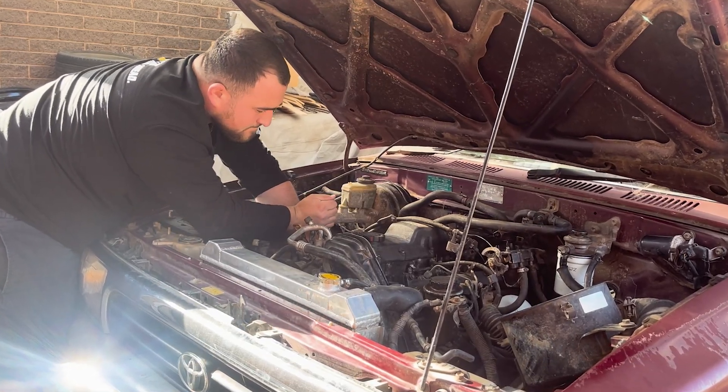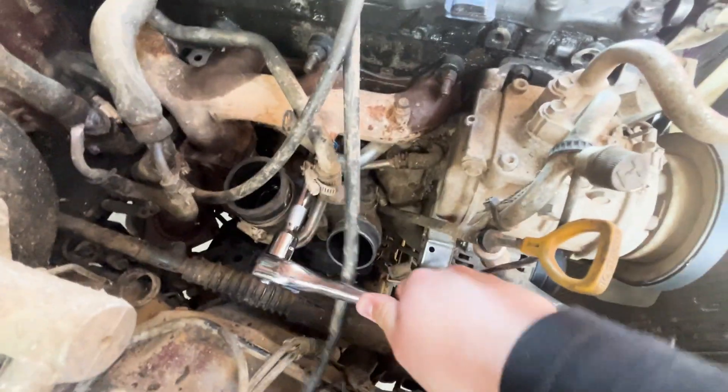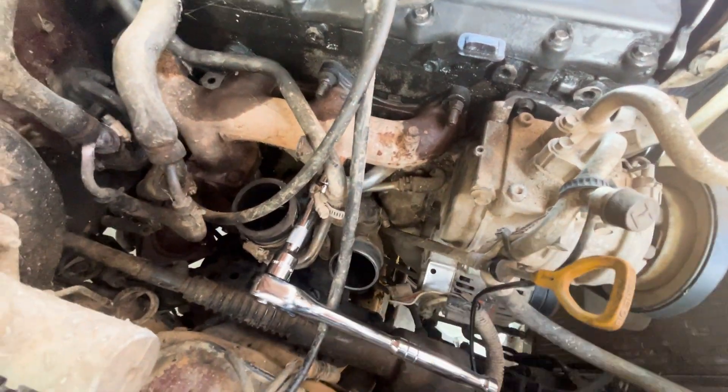The turbo on these 1KZ-TE motors is designed to be taken off with the exhaust manifold. I began taking off the manifold bolts one by one and everything was going super smoothly — I managed to crack all the nuts. I was freaking out they'd be rusted tight, but it seemed like a previous owner had been in there and everything was actually quite loose.